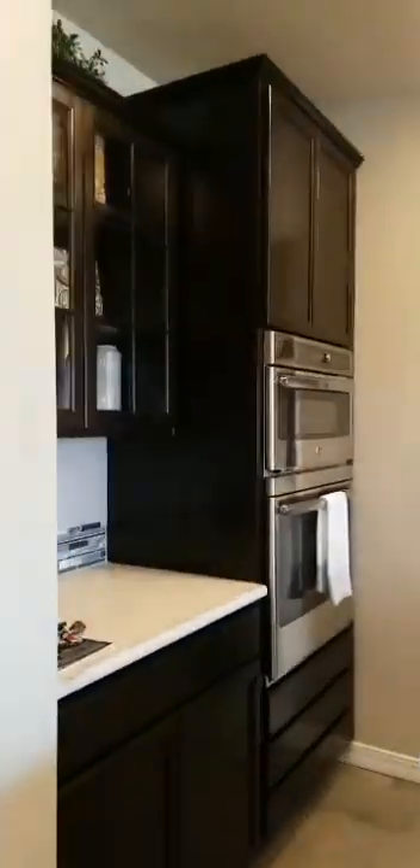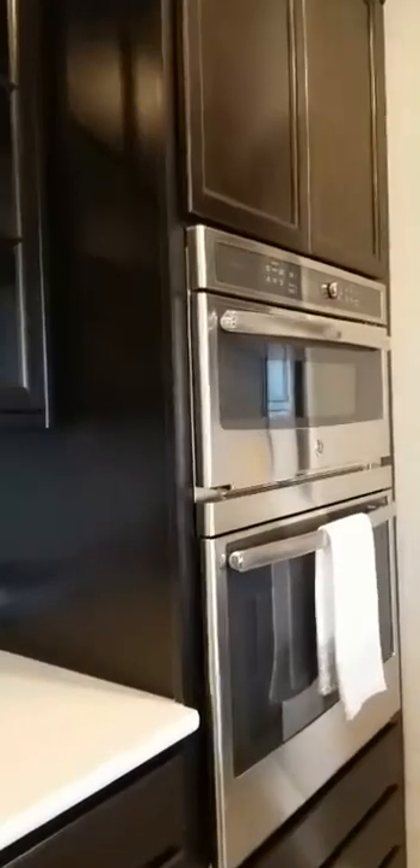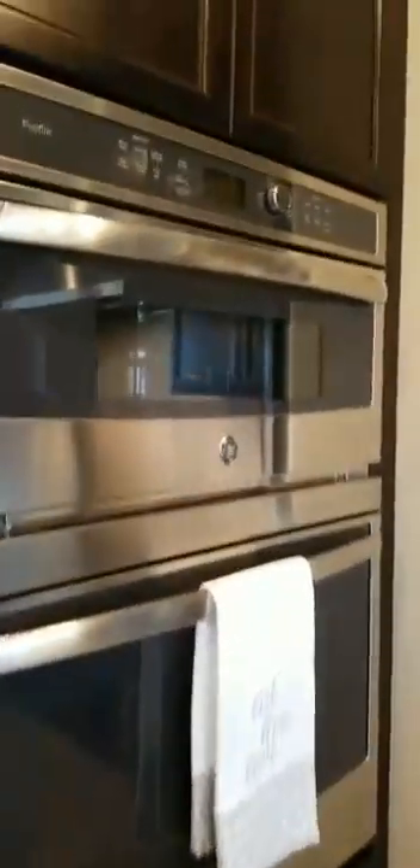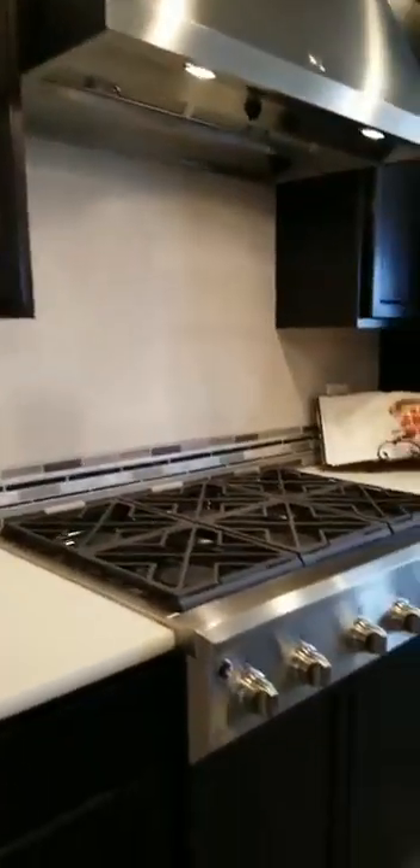Come on in and take a look at our beautiful gourmet kitchen. So this is a convection microwave and built-in oven. Six burners. Definitely gourmet, and quartz countertops.